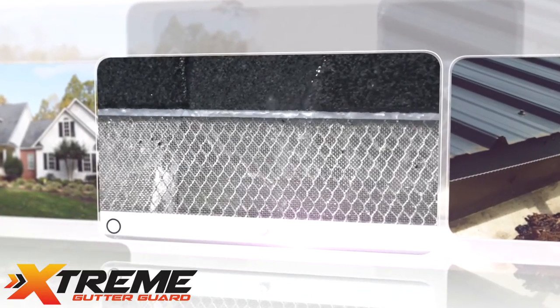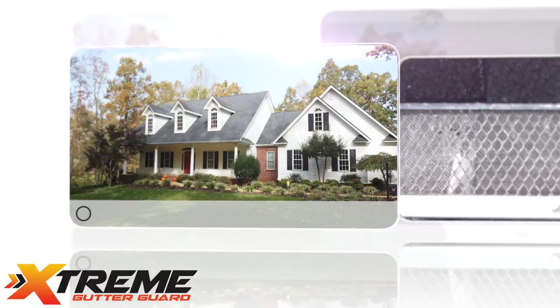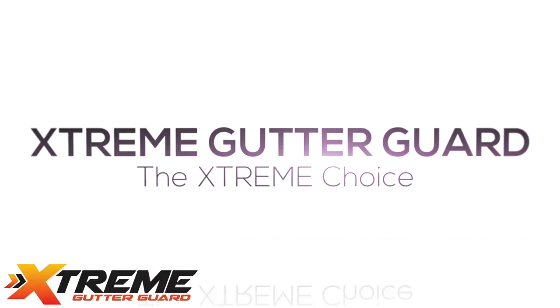In side-by-side tests, Extreme Gutter Guard outperformed the competition in rate of water flow, self-shedding of leaves and other debris, and overall open area. The extreme choice in gutter protection is Extreme Gutter Guard.